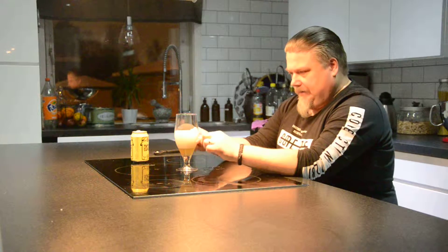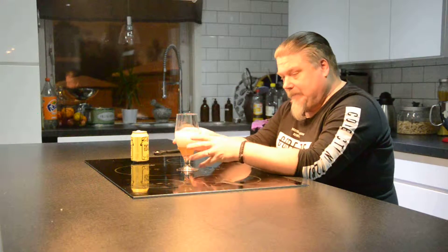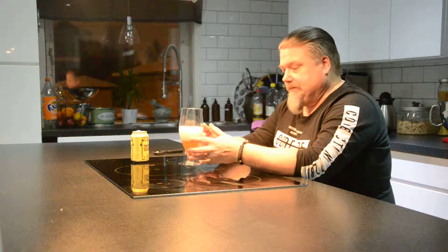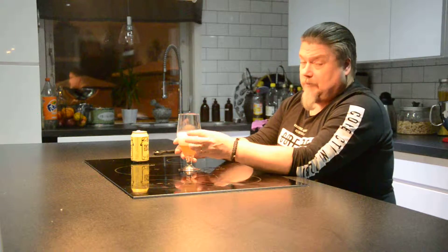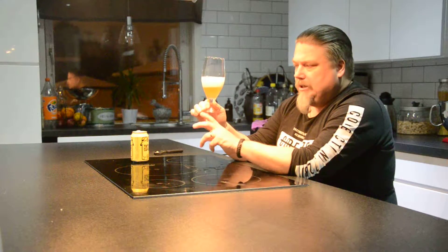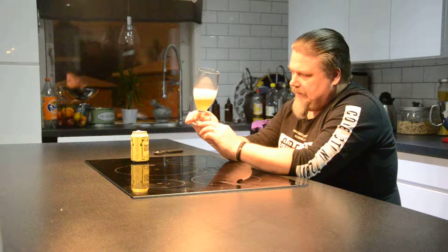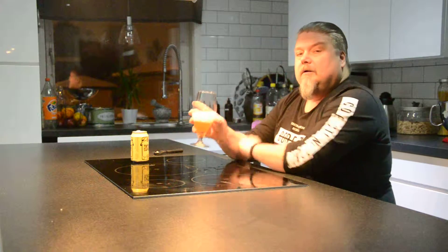Här ser man att det här är - det här är jätteroliga bubblor. Om ni skulle ha sett dem på närbild! Någon gång i framtiden kanske lyckas med att få en kamera till. Jag har fått låna den här kameran av Lasse, min gode vän. De är jättefina. Den här ölen är lite såhär mjölkig i färg, eller i transparensen. Den är inte helt genomskinlig och den är lite lime-gul.